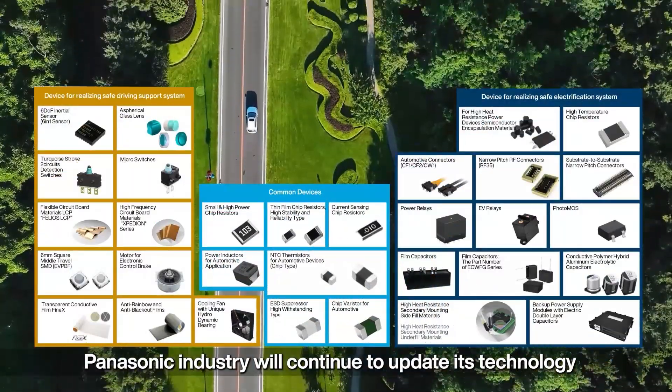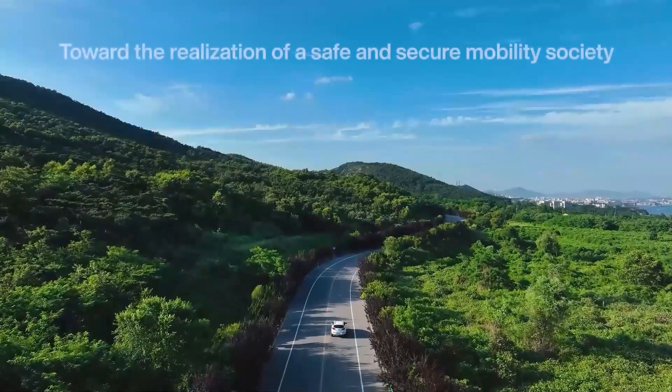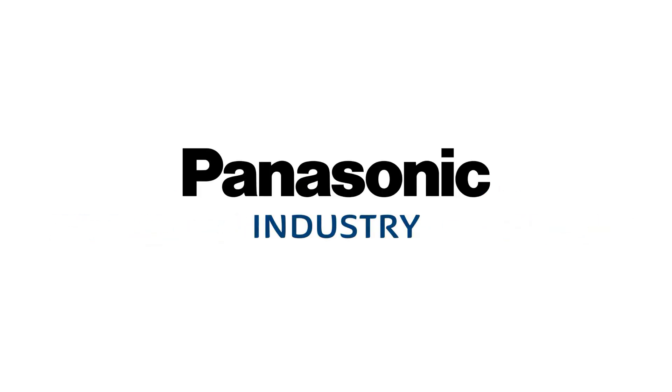Panasonic Industry will continue to update its technology as part of promoting a safer driving experience. Your committed enabler — Panasonic Industry.